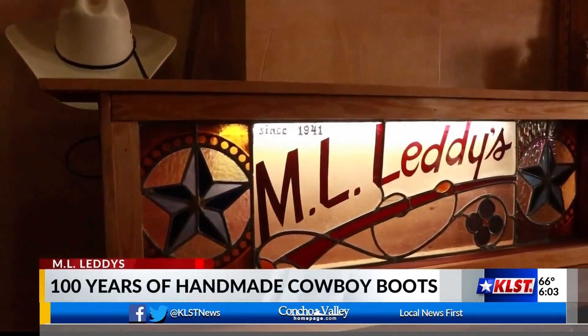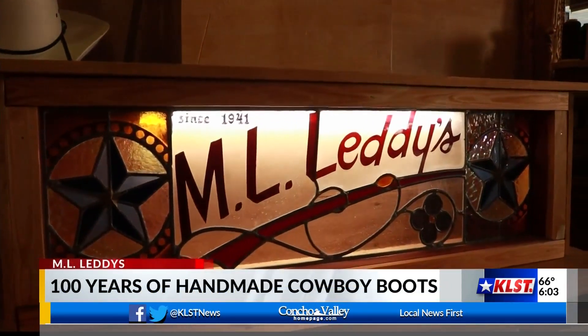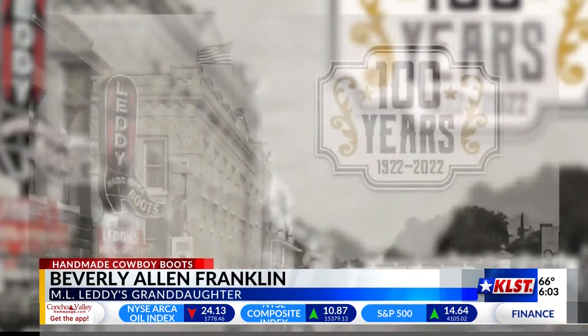In 1941, Emil's brothers ventured out to open a location of their own. Frank and Albert Leddy decided they wanted to go in business on their own, so they moved to Fort Worth and opened the Fort Worth store and called it Leddy Brothers.